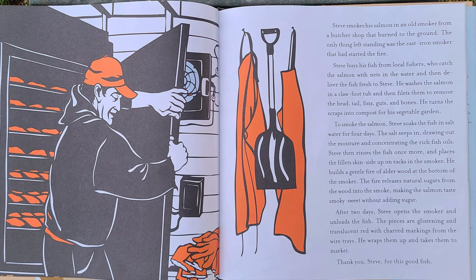Steve washes the salmon in a clawfoot tub and then fillets them to remove the head, tail, fins, guts, and bones. He turns the scraps into compost for his vegetable garden.